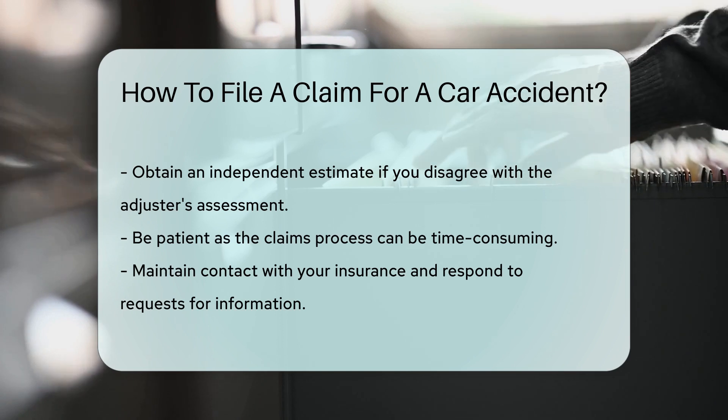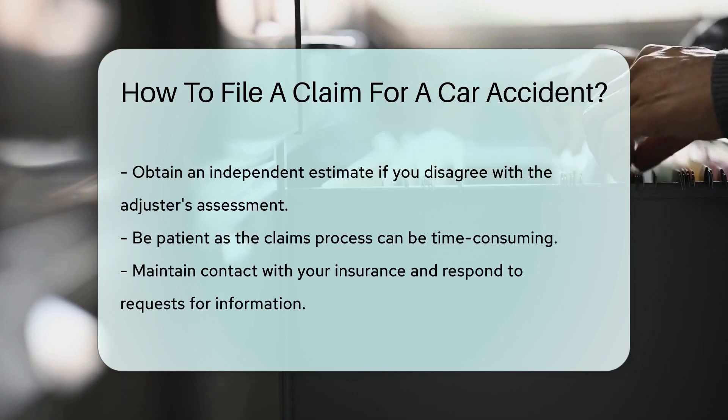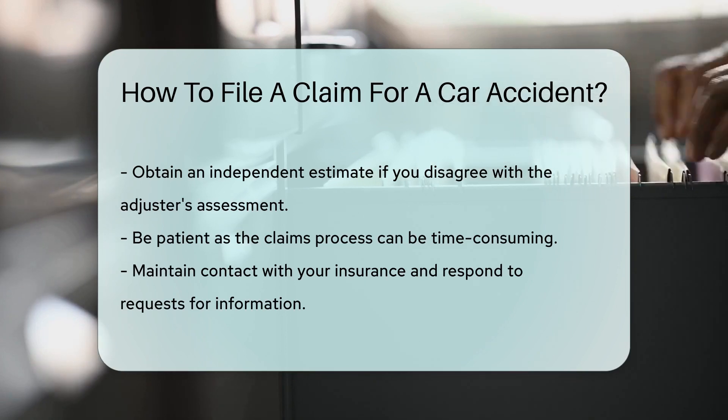Lastly, patience is vital. Claims can take time to resolve. Stay in contact with your insurance company and respond promptly to any requests for additional information.